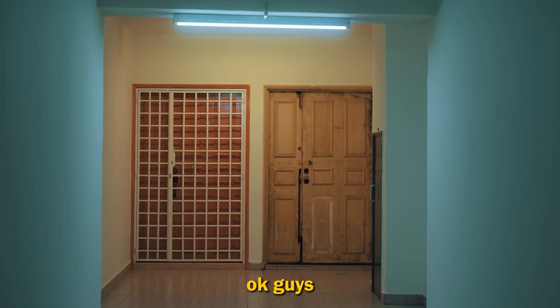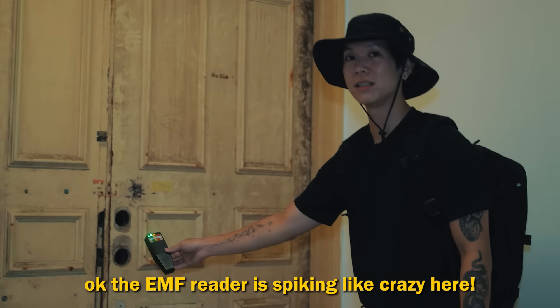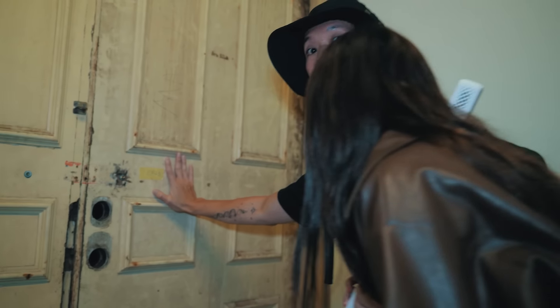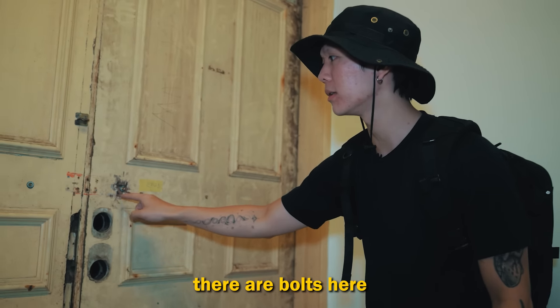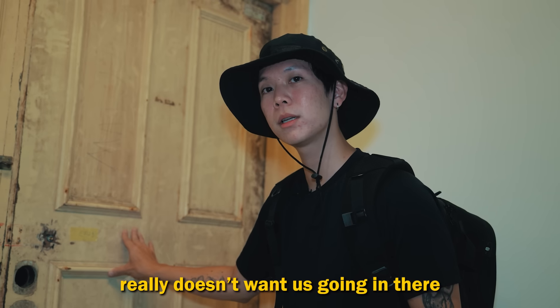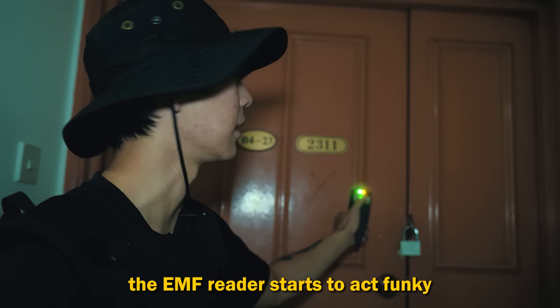And this is when things started getting creepy. That door looks scary as hell. The EMF reader is spiking like crazy here. There's something written on the door here. This door is sealed and shut. There are bolts here — maybe there's a wooden plank across this door. It won't even budge — it's not even shaking and I'm using quite a bit of force. The EMF is blinking. Whoever built this really doesn't want us going in there. If someone bolted it shut, how did they get out? There are actually a lot of red doors with the X mark. According to DUI, every time we walk past one, the EMF reader starts to act funky — it just goes up and down.